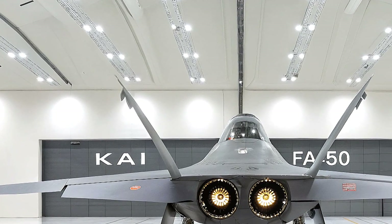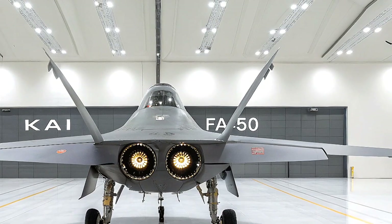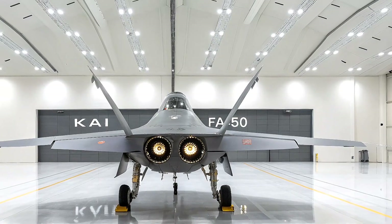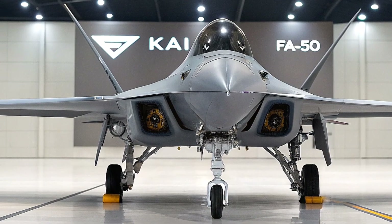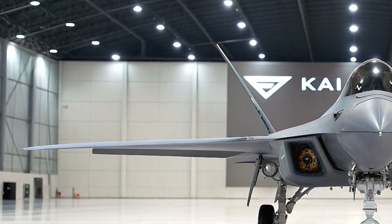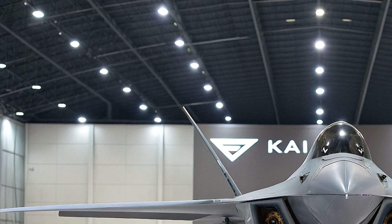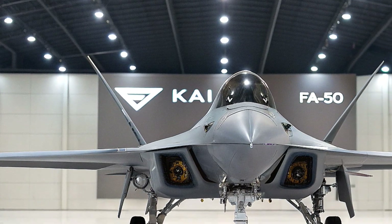Who is this jet for? KAI is targeting air forces looking to replace aging fleets like the Northrop F-5, MiG-21, or A-37, which are still in service in many countries. The F-50 offers about 80 percent of an F-16's capability at a fraction of the cost — estimated at $30 to $35 million per unit, compared to around $60 million for the Gripen. With a potential market of 800 to 1,000 light fighters globally, KAI aims to capture over 50 percent of it.